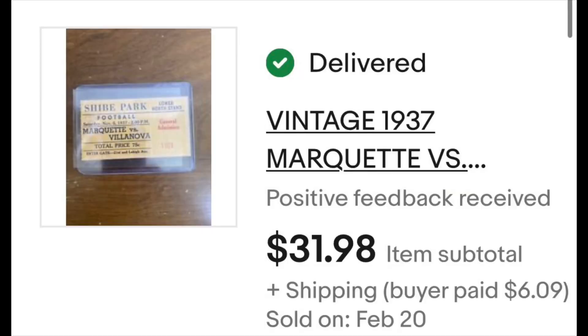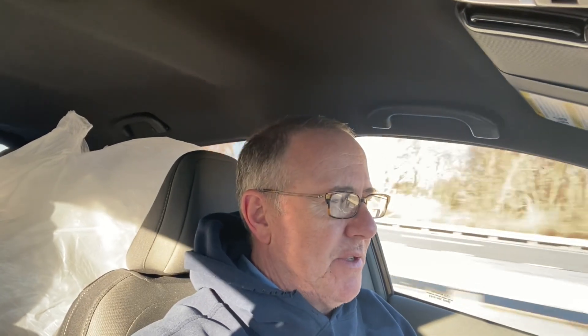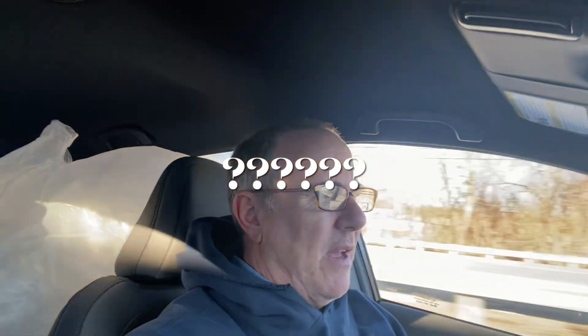Marquette Villanova football game 1937 ticket stub goes for $31. I bought a bag of ticket stubs — I think I paid $125 or something like that. I've sold two tickets already, a couple more and I'll be even, and then it'll be all profit.